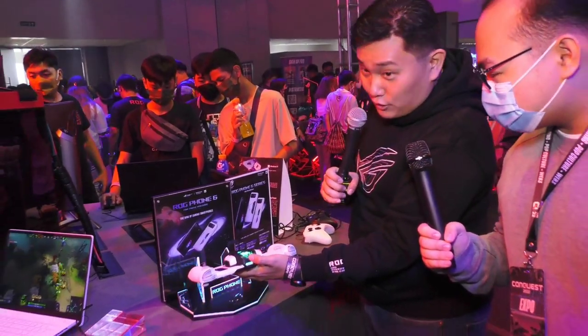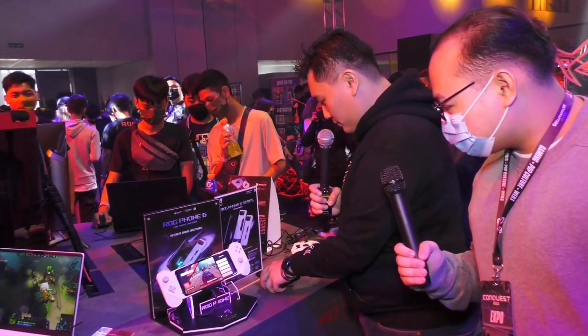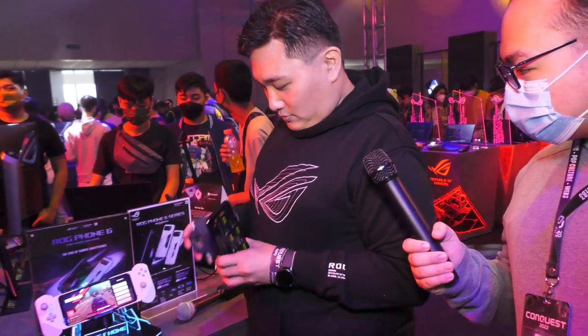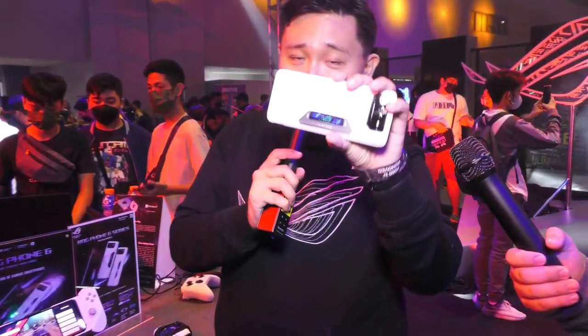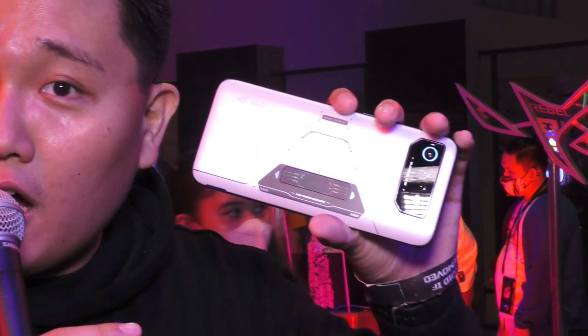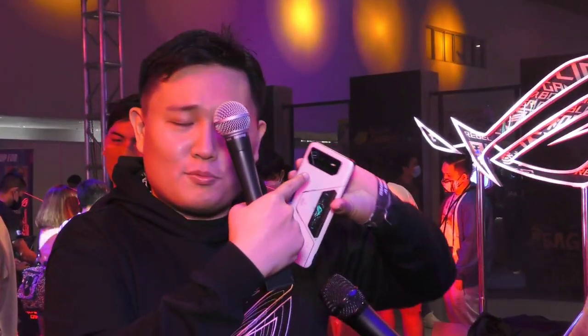There's another feature on the back of the ROG Phone 6 Pro. On the back there's a smaller screen called the ROG Vision — a customizable mini display. You can use it to display a logo, your name, the clock, anything. It's an extra customization feature for gamers. The overall design is cyberpunk-inspired and really much improved from the previous generation. Even the camera module is bigger and much improved.